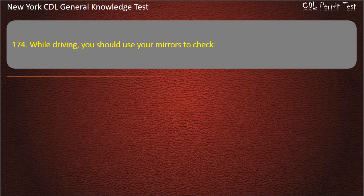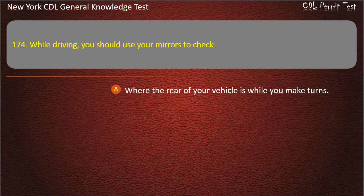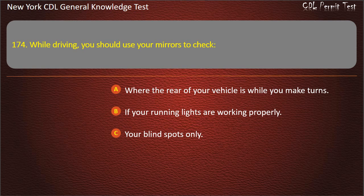Question 174. While driving, you should use your mirrors to check: Where the rear of your vehicle is while you make turns. If your running lights are working properly. Your blind spots only. Answer: Where the rear of your vehicle is while you make turns.